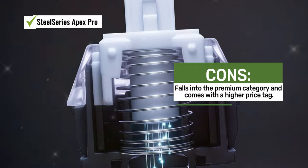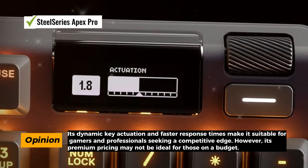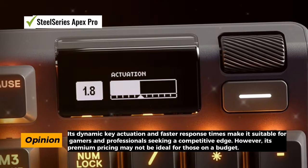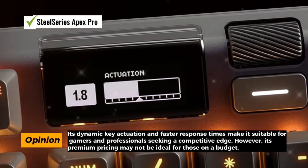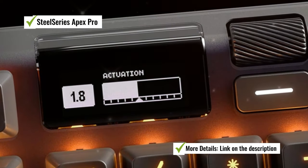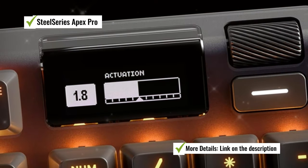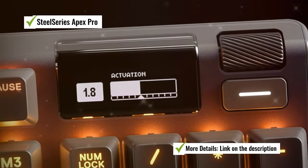In terms of design, the SteelSeries Apex Pro is not just high-performing but also visually appealing, featuring customizable per-key RGB lighting to personalize the keyboard's appearance to match your style. However, the Apex Pro falls into the premium category, and its advanced features are reflected in its price — if you're seeking top-tier performance and customization, it's a worthy investment, but it may not be budget-friendly for everyone.